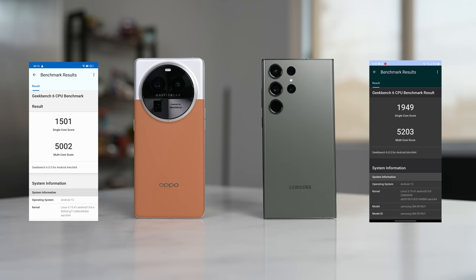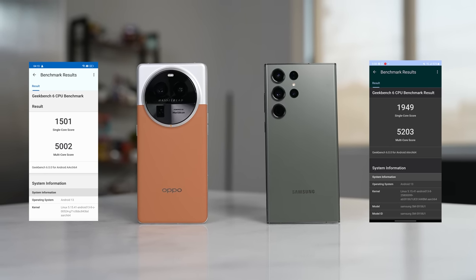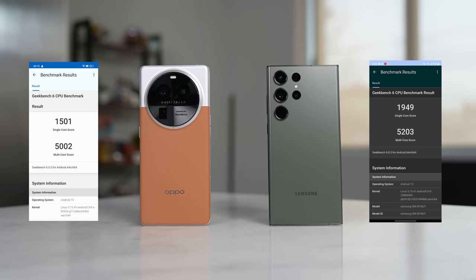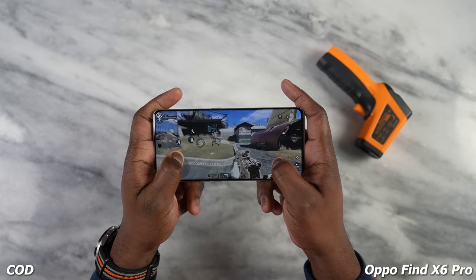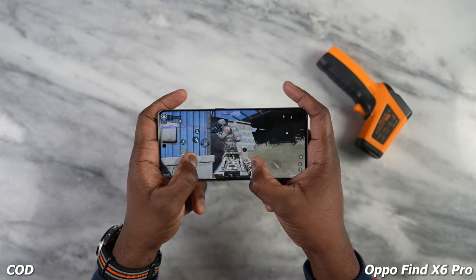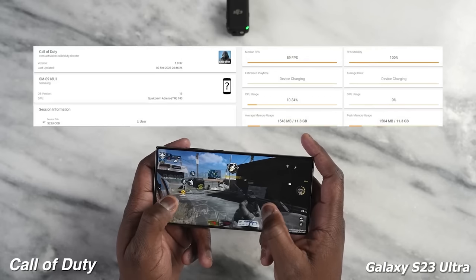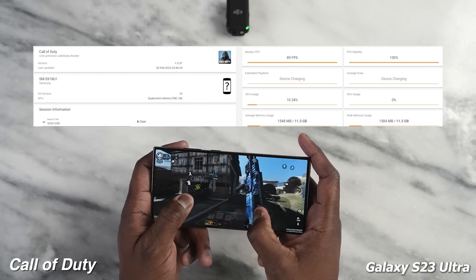So what does that bring to the table? Looking at Geekbench scores, you can see very similar scores — the Galaxy is slightly higher, and that higher clock speed really showcases it, but you get the same performance from both. Looking at Call of Duty Mobile, we're getting 90 frames per second, really solid on the Oppo, which matches what we have with our Galaxy S23 Ultra at 89 — pretty much the same vicinity.